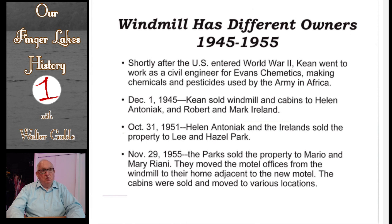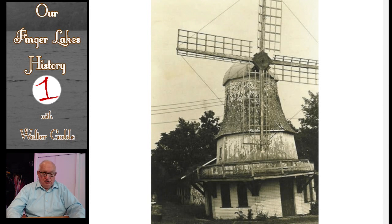With the U.S. in World War II, Roscoe Keane went to work as a civil engineer in the Evans plant in nearby Waterloo. In 1945 he sold the windmill and cabins. In the next 10 years, there were two more new owners. As you can see in this picture, exterior maintenance to the windmill didn't happen.